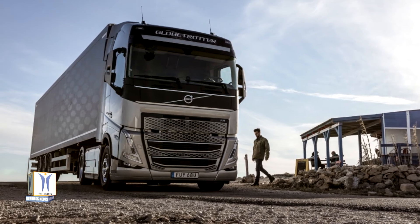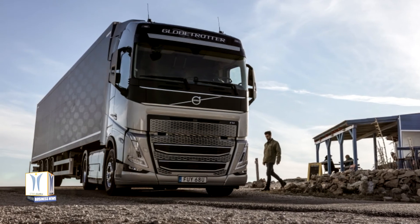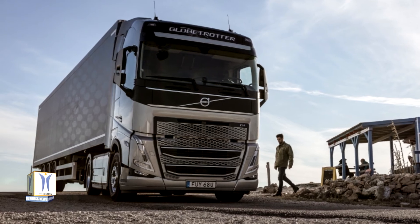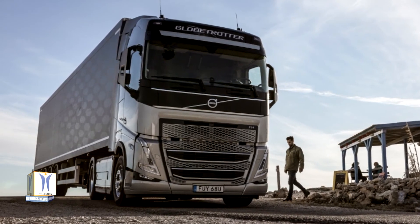The gear selector for the Volvo iShift has a new design that is more practical and ergonomic, providing greater freedom of movement inside the cab. The gear changing programs have also been developed and now include economy, standard and performance.